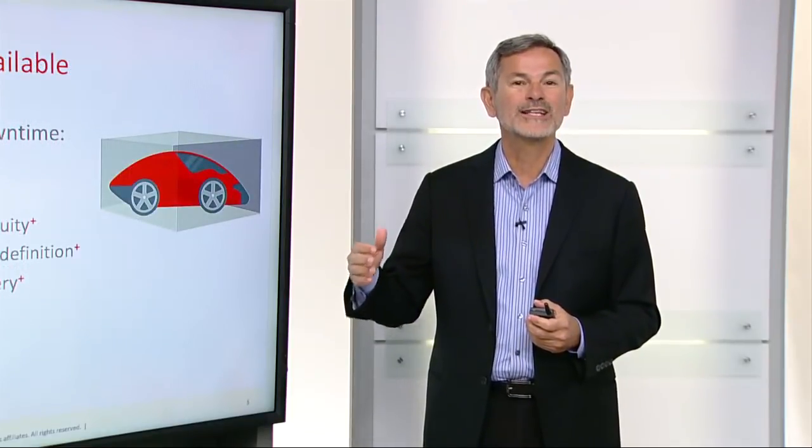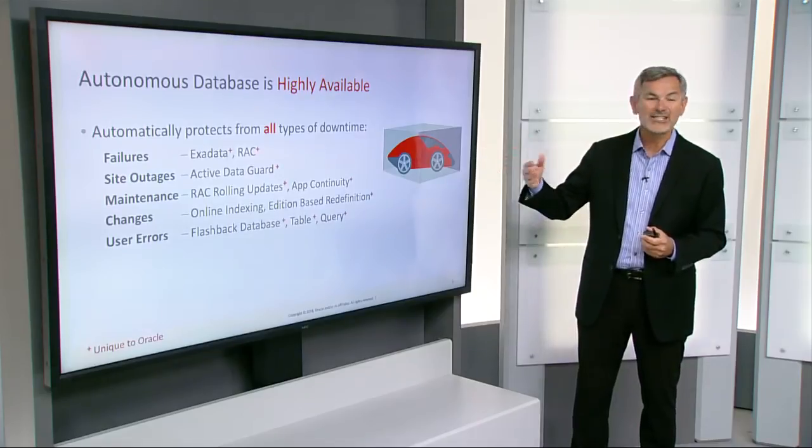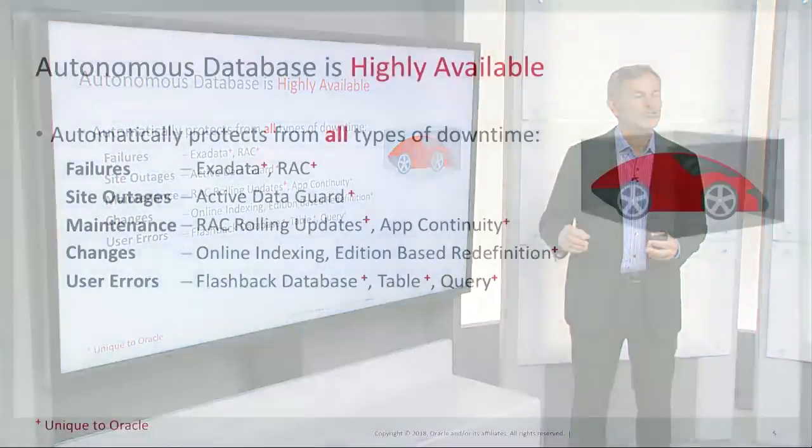The Autonomous Database is also extremely highly available. It protects against all kinds of downtimes. For hardware and software failures, we use fault-tolerant Exadata Infrastructure and Real Application Cluster's fault-tolerant Scale-Out Database. To protect against site outages, we use Active Data Guard technology. To allow online maintenance, we use rack rolling upgrades and transparent application continuity. It also allows applications to change online using online indexing and edition-based redefinition, and protects against user errors using Flashback Database, table, and query technologies.